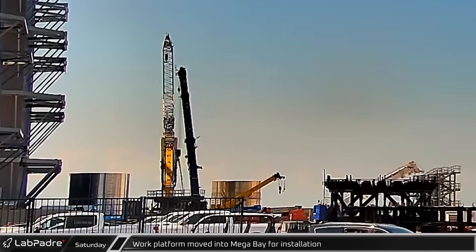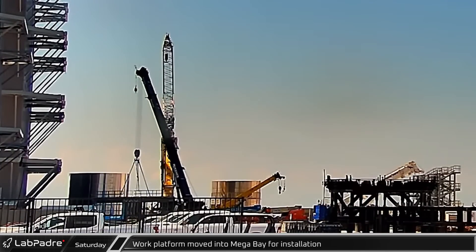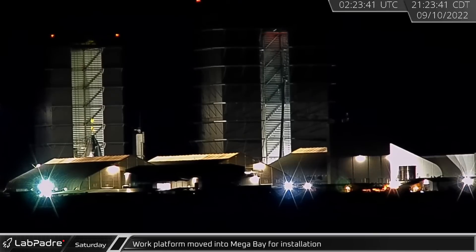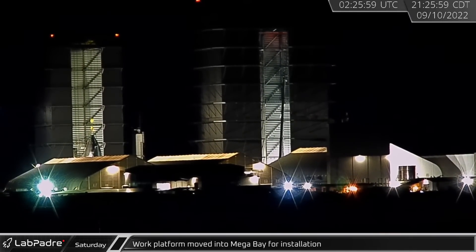Returning to Boca Chica, another work platform was moved into the mega bay ahead of final installation. Late in the evening, the work platform was ultimately lifted and installed inside the mega bay.